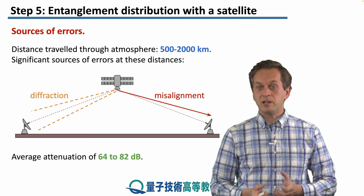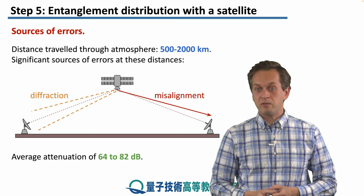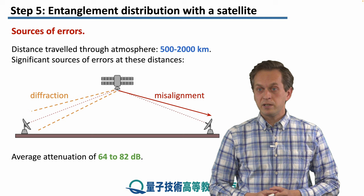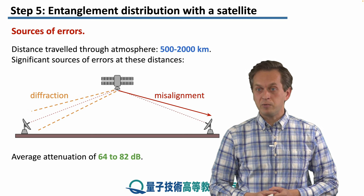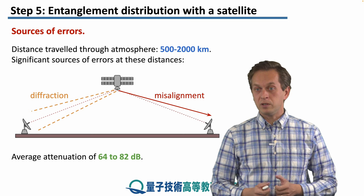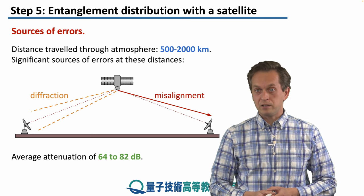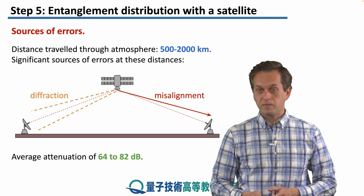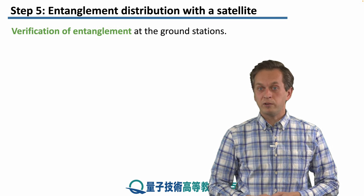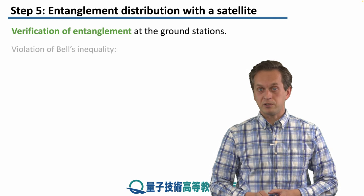The average attenuation over these distances varied from 64 to 82 dB. Compare this with the attenuation in step 3, where we discussed photonic entanglement distribution between two islands of the Canary Islands, which was only 32 dB. But still, the experiment managed to show without a doubt entanglement distribution between the ground stations.